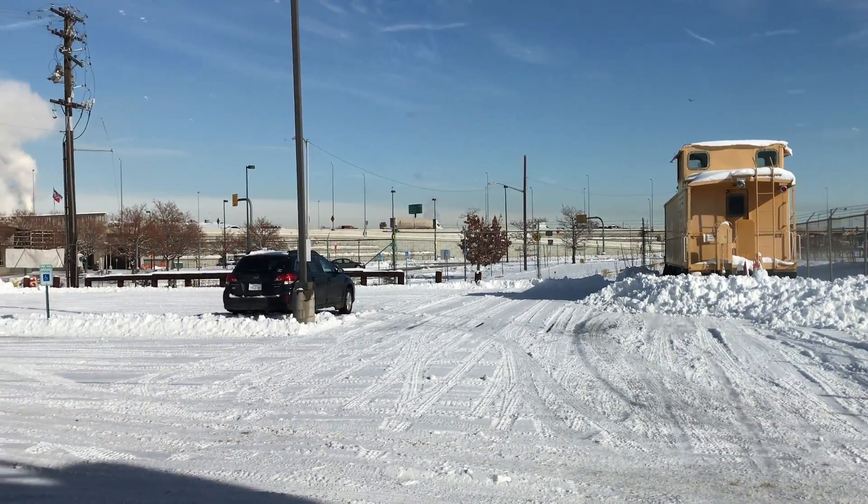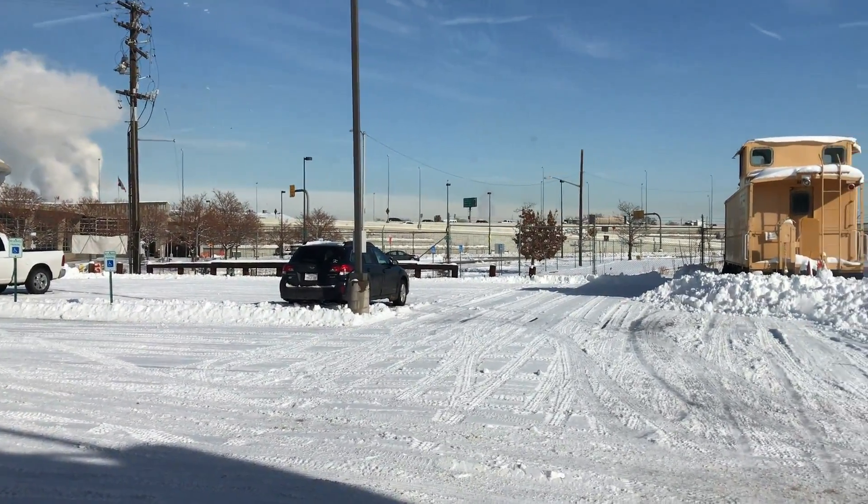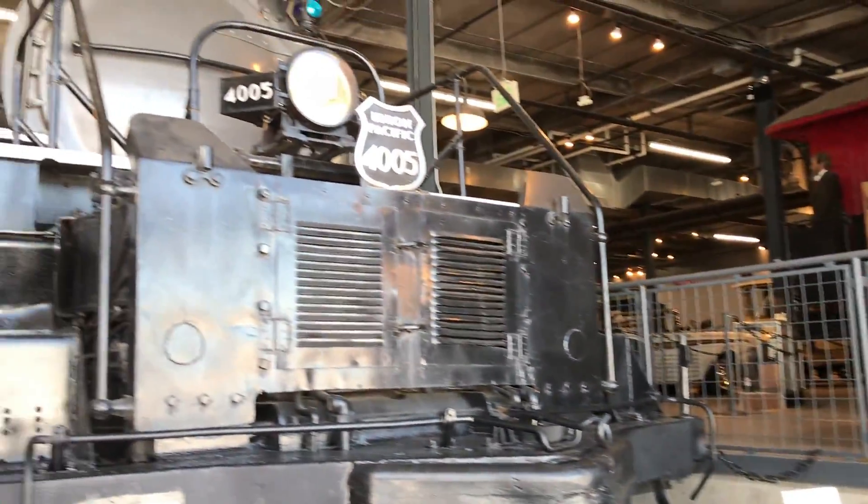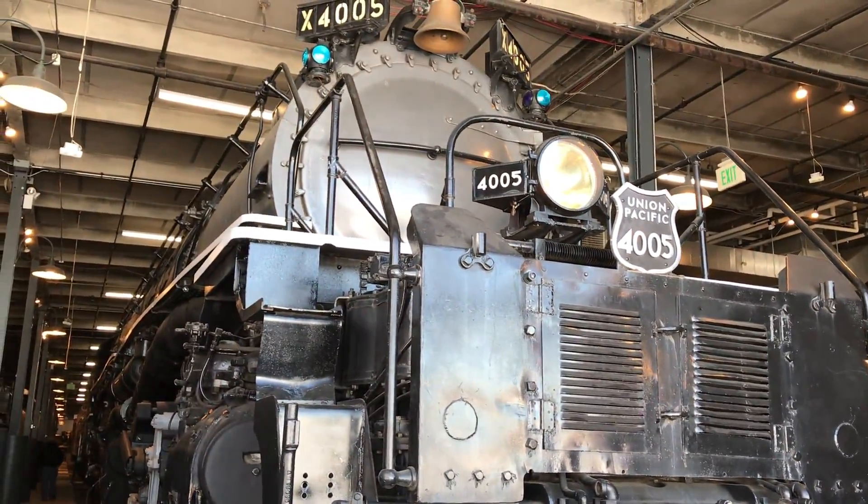Hey fans, so here we are at the Forney Transportation Museum in Denver, Colorado, and we're going to be doing a quick walking tour of Big Boy number 4005.